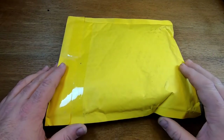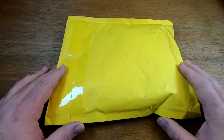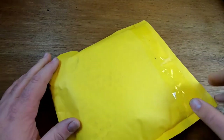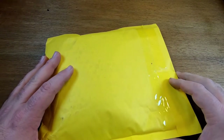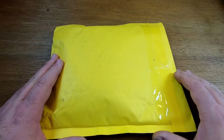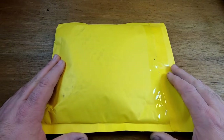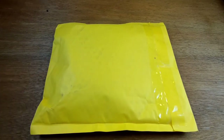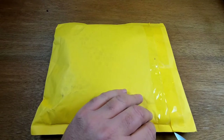Hey everyone, I got another EDC video for you today. This is an eBay lot — it was actually a lot of random knives, a screwdriver, and a money clip. There are 11 total items and I paid five dollars and fifty-nine cents plus three dollars and eighty-five cents shipping, so just a little over ten dollars for 11 items. I figured it was worth at least twice as much, so I thought I'd show you what I got.